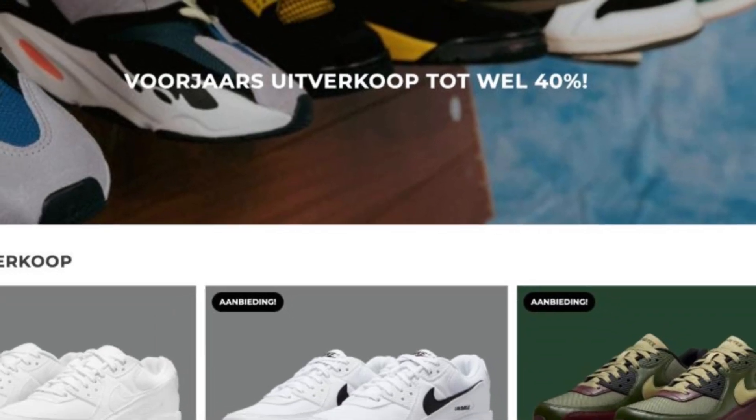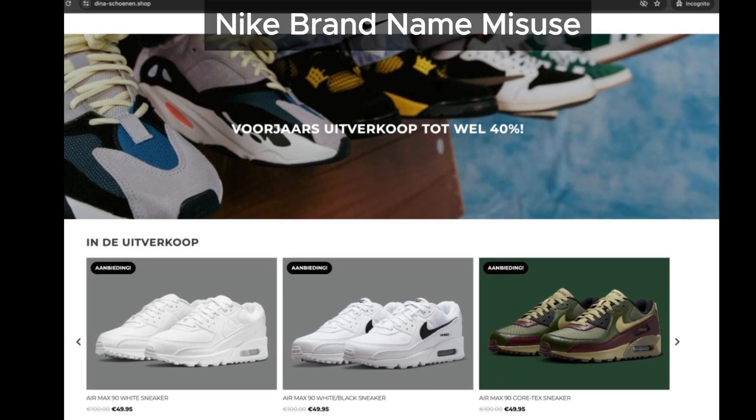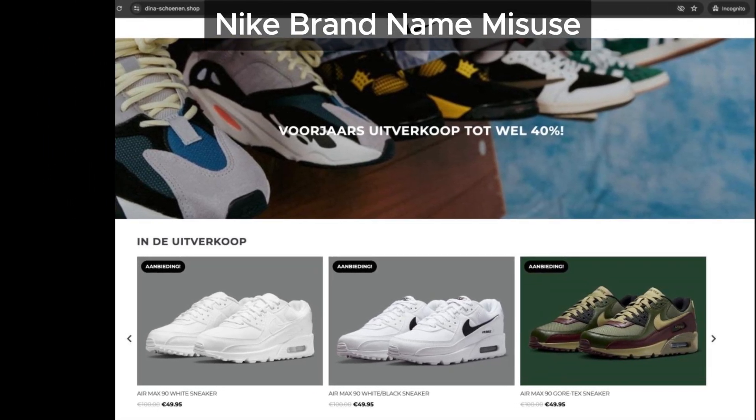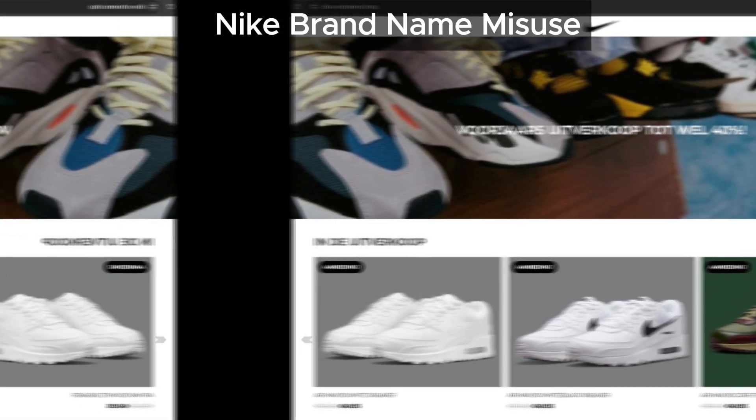Next, let's talk about branding. Dina Shonen Shop is using the Nike logo on their website, even though they have no official connection to Nike. This misuse of a well-known brand name is a common tactic among scam sites. Be cautious, as they might misuse other brand names in the future.